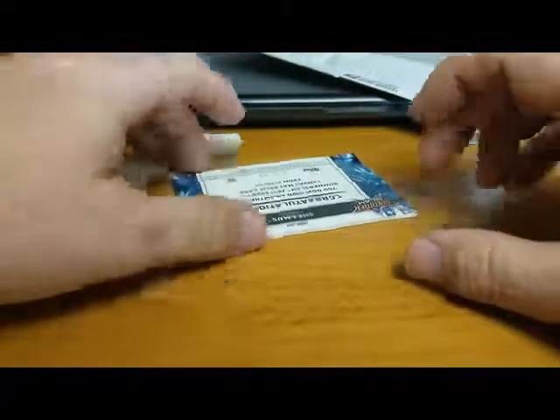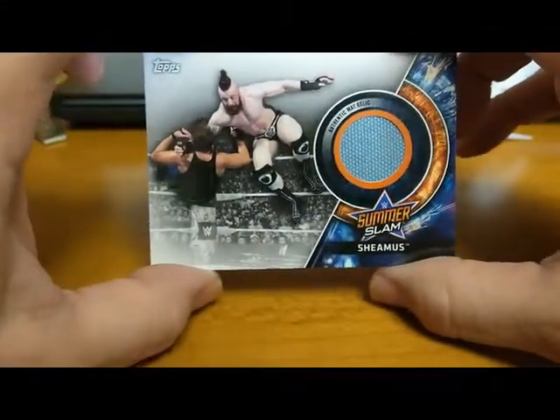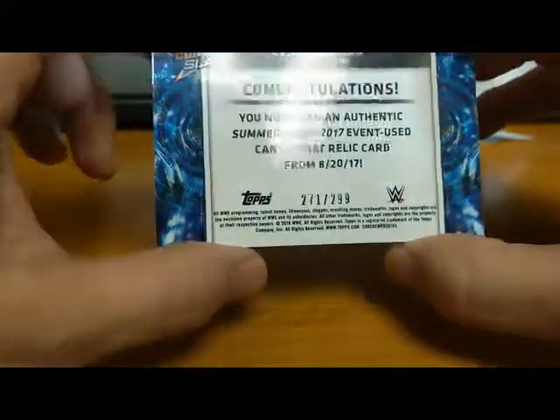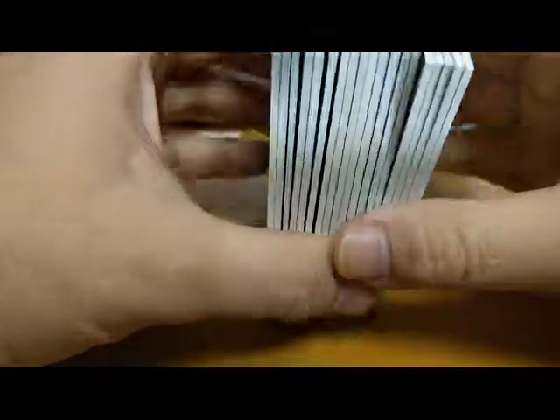Finally, we have Sheamus SummerSlam mat relic — old Sheamus, the Celtic Warrior — numbered to 299. So there you go, that's what we got in from eBay: all these event-used relics, most of them mat cards.